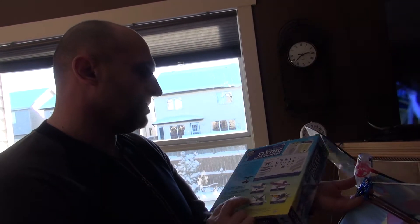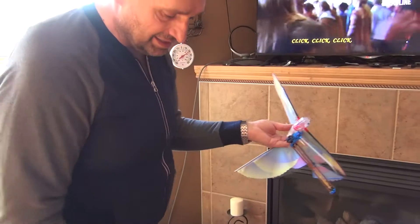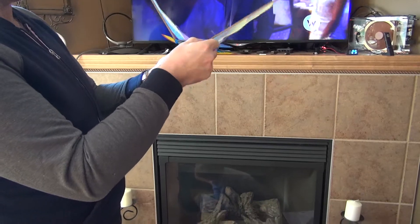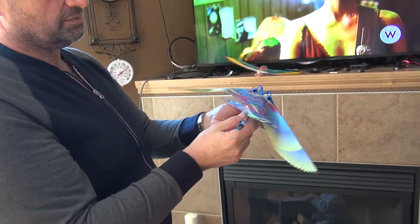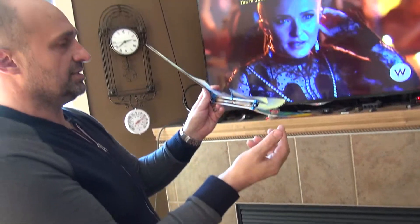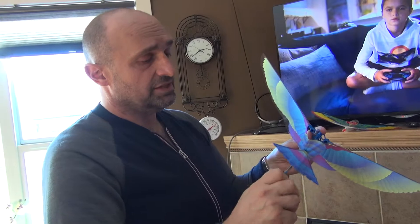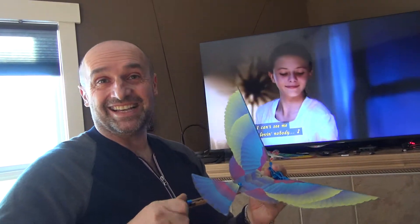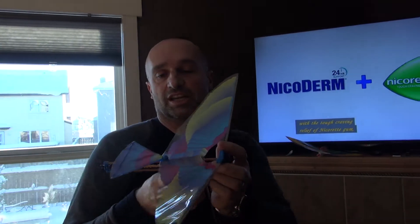I was frustrated because the instructions say you need a test flying area at least 30 meters — about 100 feet — long. I thought I hadn't assembled everything correctly, but I had. I was amazed by products from these guys before. I broke it here but fixed it with a little tape. I tried everything — it looks good, but it didn't live up to my expectations.